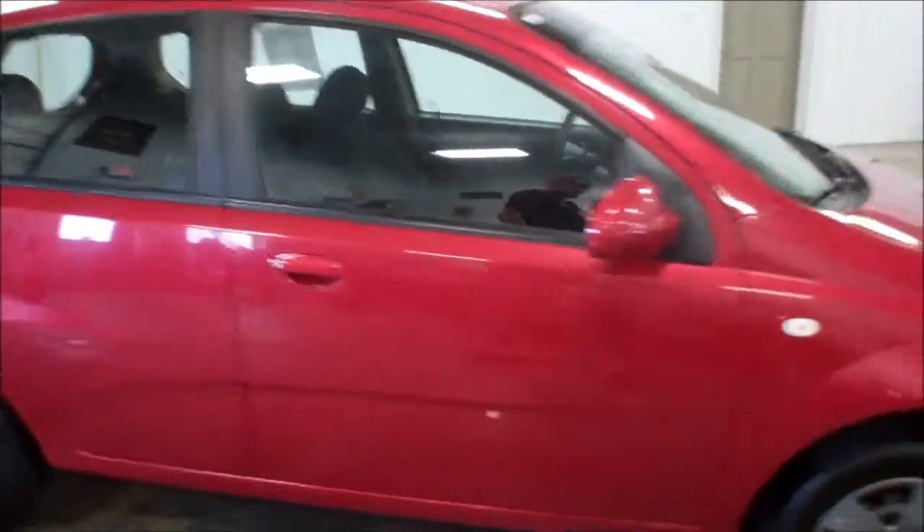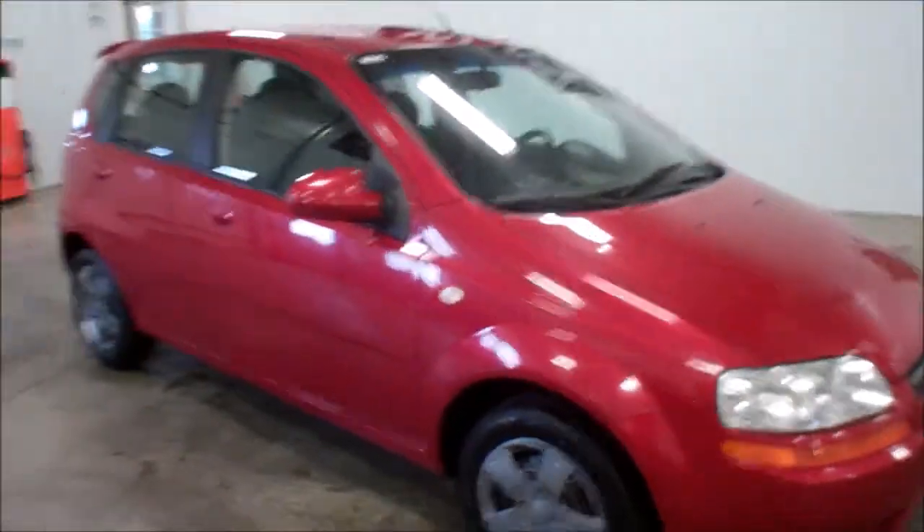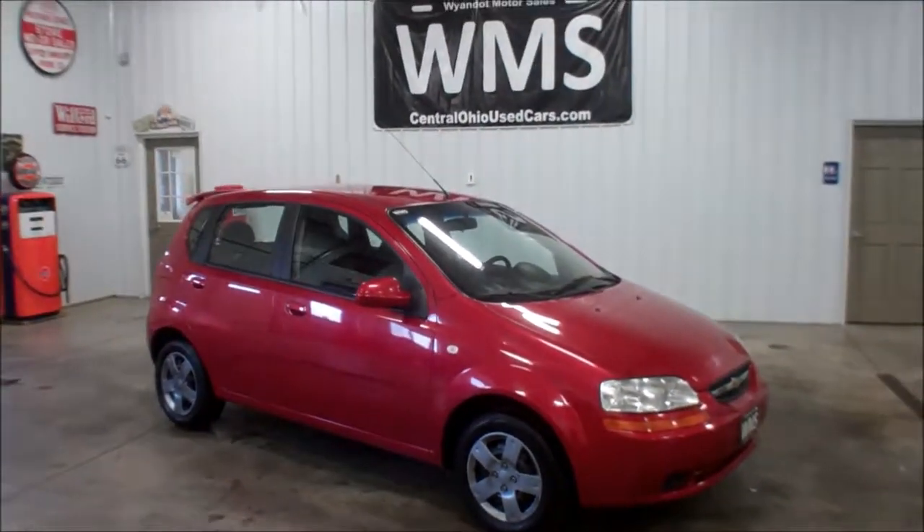That's about it. This is Andy, WMSOhio.com, showing you an '06 Chevy Aveo. This little car has 172,000 miles.